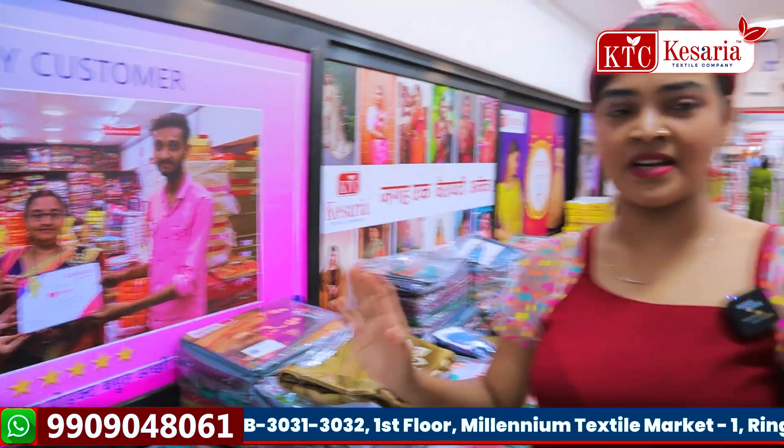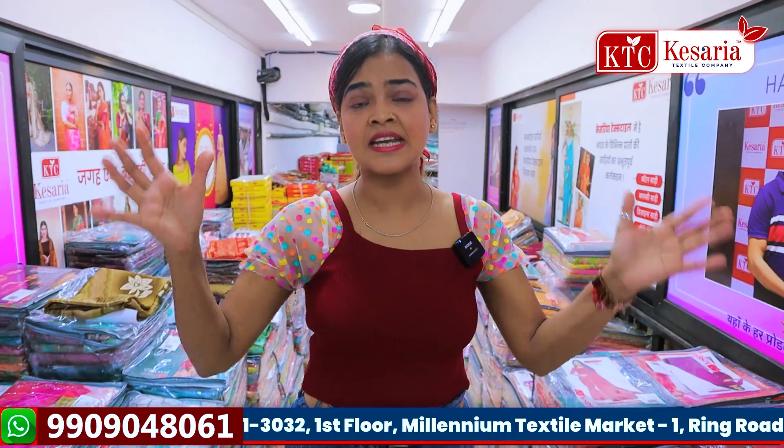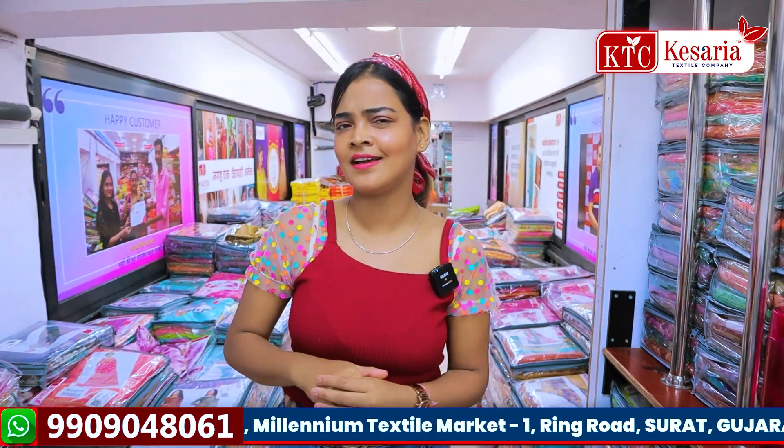Today I am standing in this section — the specially print section — because there are 3 departments here. I have already told you before, but if you haven't checked, then go to the first videos and definitely check.